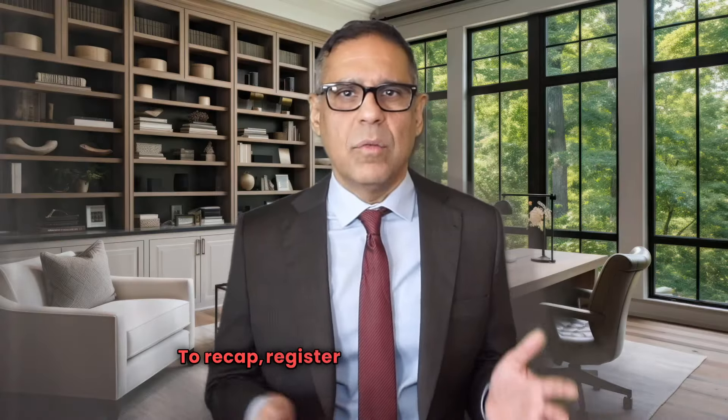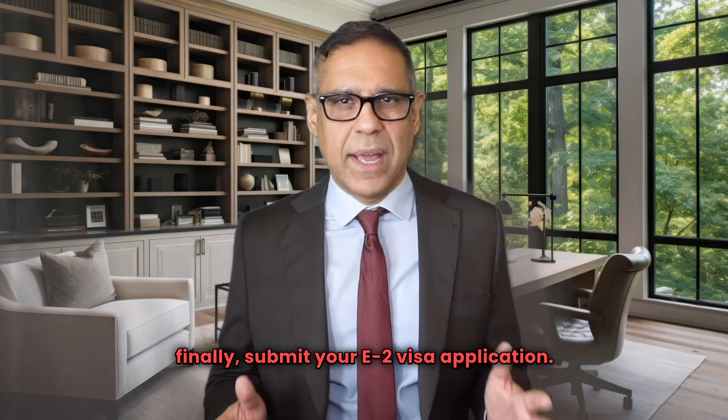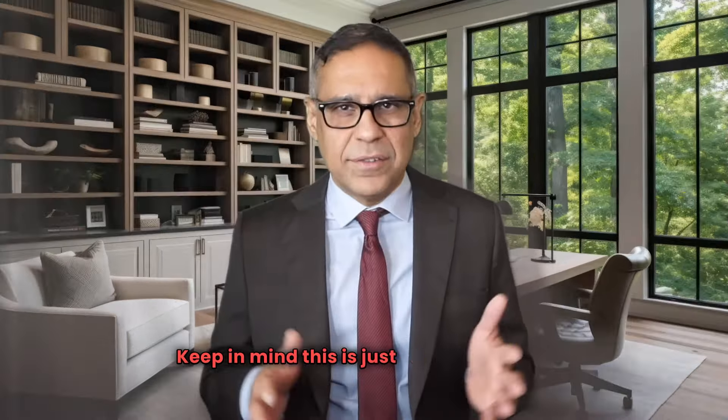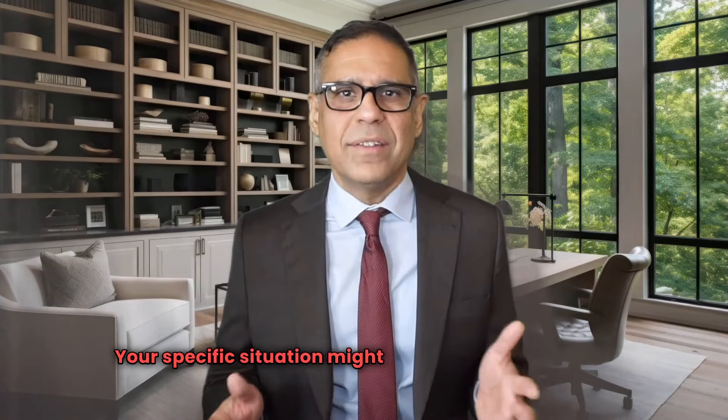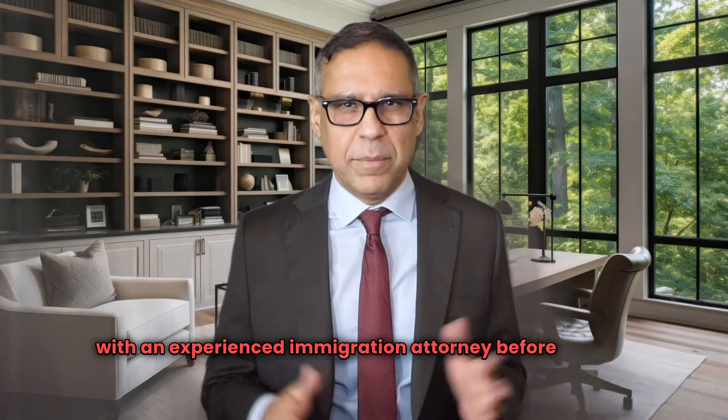To recap: register your company, get an EIN number, open a business bank account, transfer your funds, spend the money, and finally submit your E-2 visa application. Keep in mind, this is just a general guide. Your specific situation might need additional steps or a different approach. So be sure to consult with an experienced immigration attorney before moving forward.